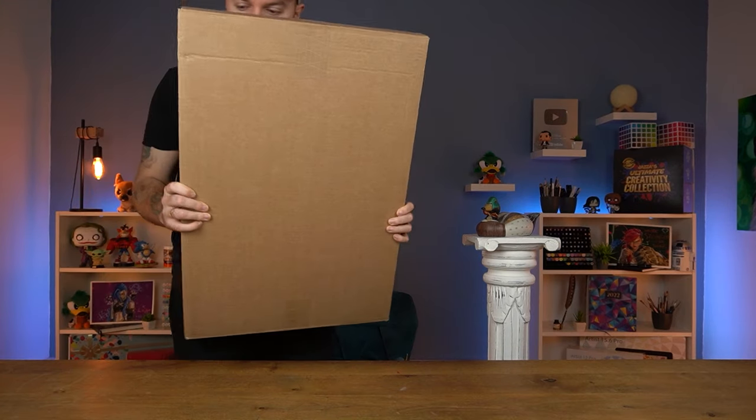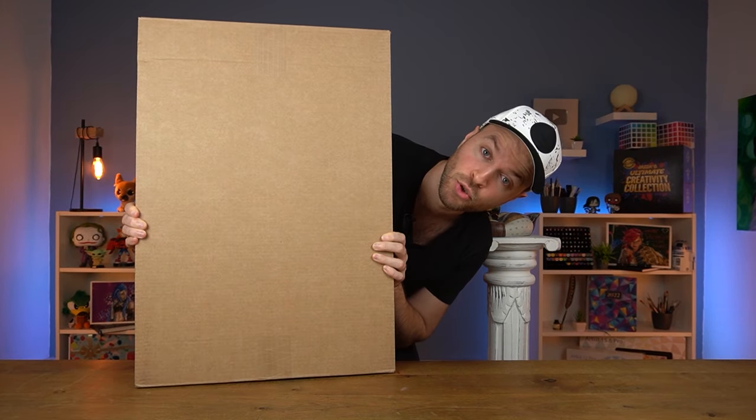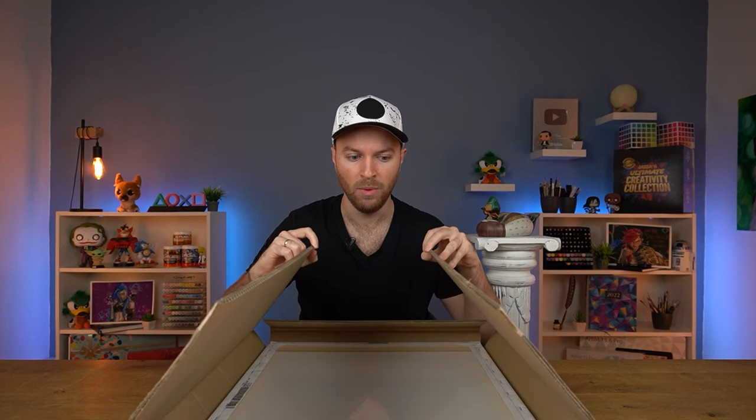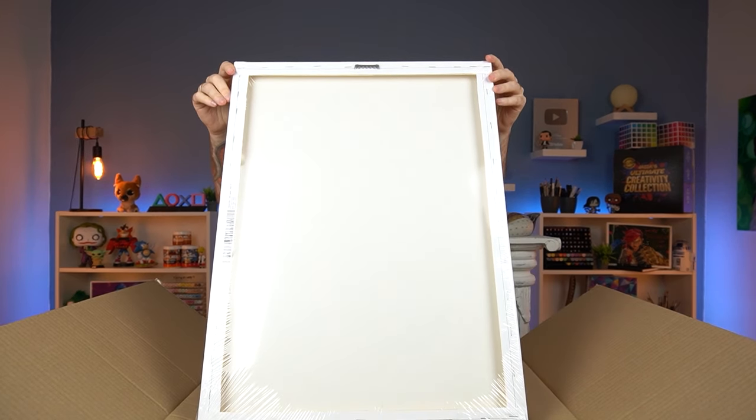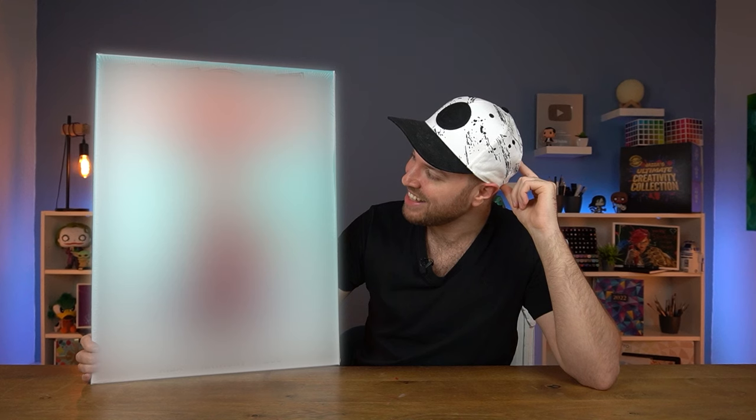I have a box - it's a very big box, it's huge. I'm so excited, this is amazing. This looks absolutely incredible.